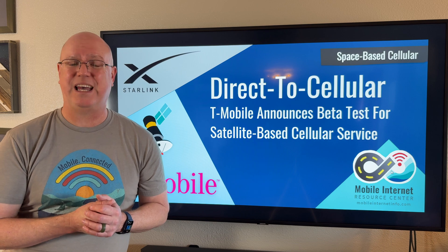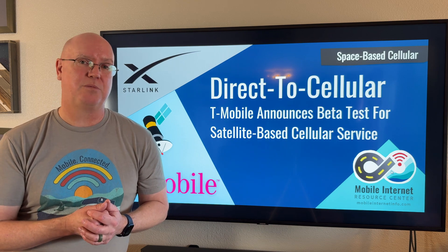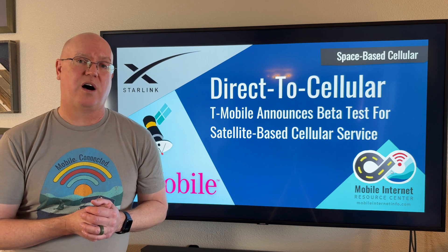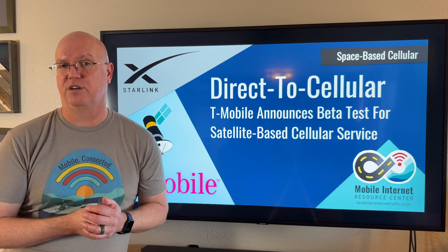T-Mobile is starting a beta test program for this new service, available for business and post-paid consumer customers. You can sign up right now at a link on T-Mobile's website to opt into this beta program, which will begin in early 2025 when the service initially rolls out.